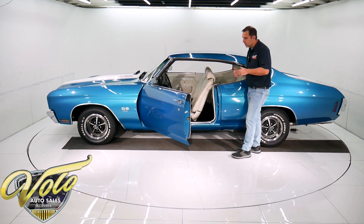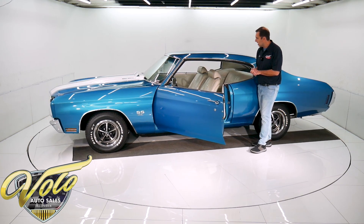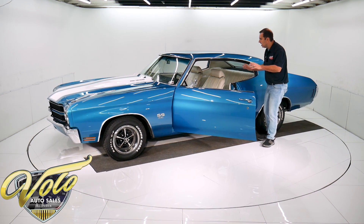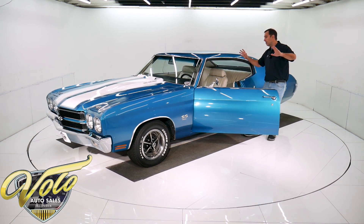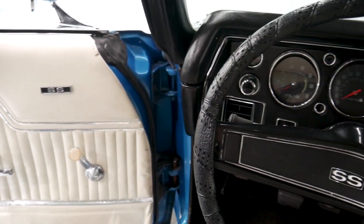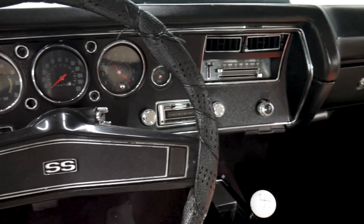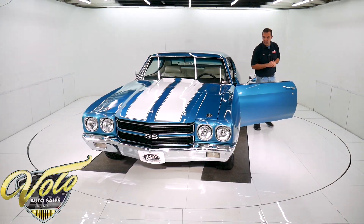Pearl white interior. Just like the outside, it's all been replaced, but maybe 10 or 15 years ago. There's no ripped seats or anything like that — it's not brand new, but it's all really good. The dash area actually looks really fresh. A little bit of chrome bezels around the gauges is new. It's the factory gauge package with the tach and the clock. There's a retro stereo that fits right in the dash.